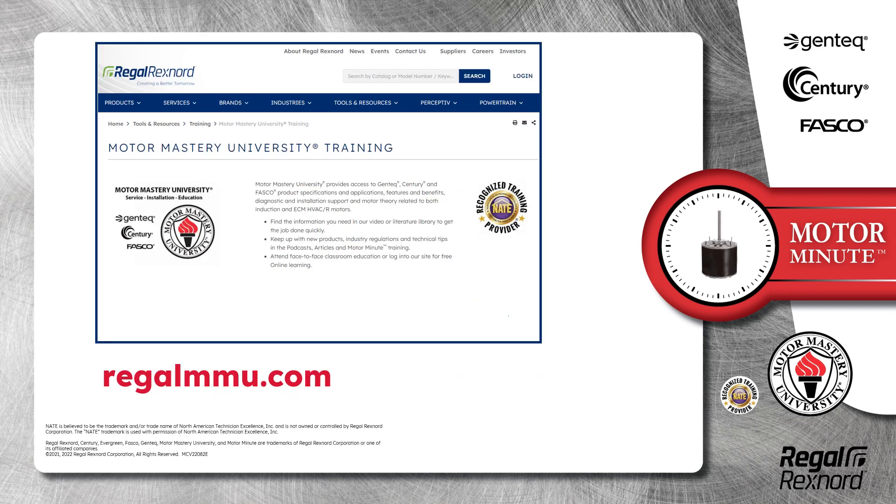And that's a wrap on this segment of Motor Minute. Remember, we provide motor training and product information in multiple formats, including videos, literature, podcasts, and articles.